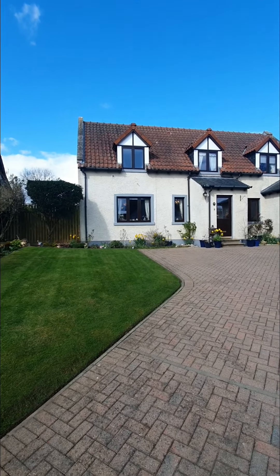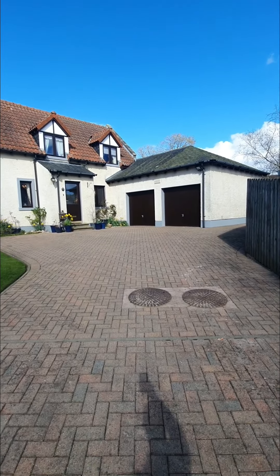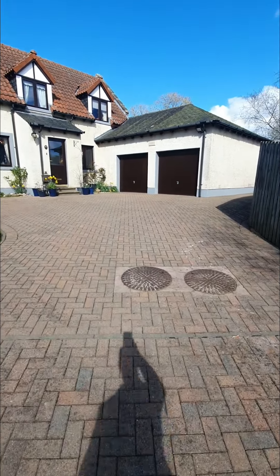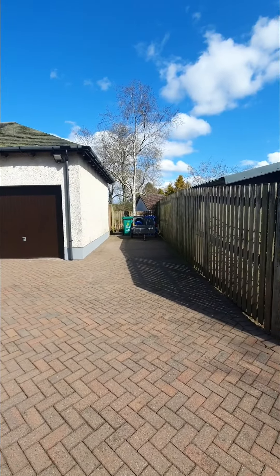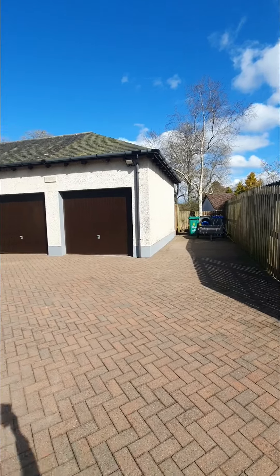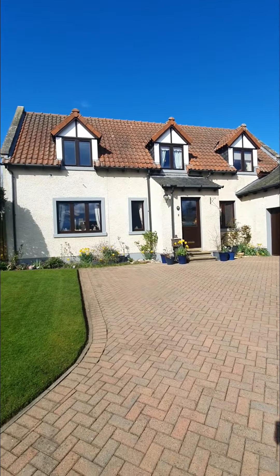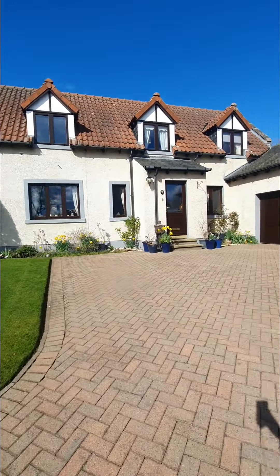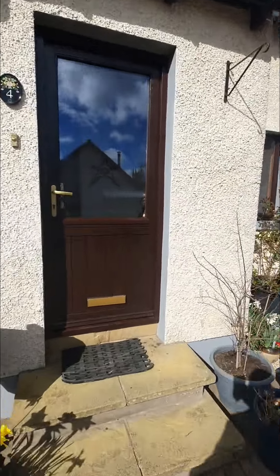There's a lawned area to the side with flower beds. You have the property itself with double garage and a monoblock driveway where you can get multiple cars off the street. There's also side access for the bins. It's in a cul-de-sac as well, so you only come into The Studdings in Kalesi if you live here, which is fantastic.